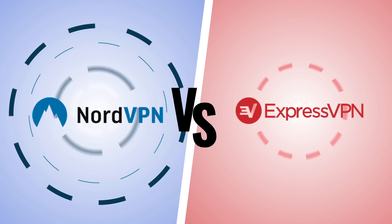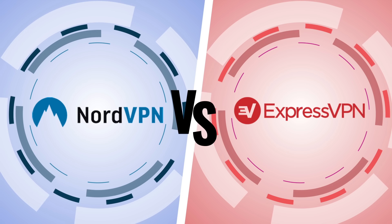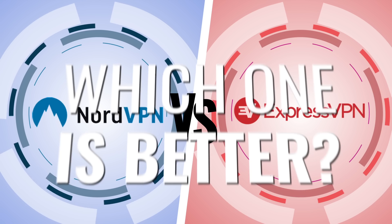Hey everyone! I'm here today to talk to you about NordVPN and ExpressVPN. Both of these are top-of-the-market VPNs, but how do you know which one is better?